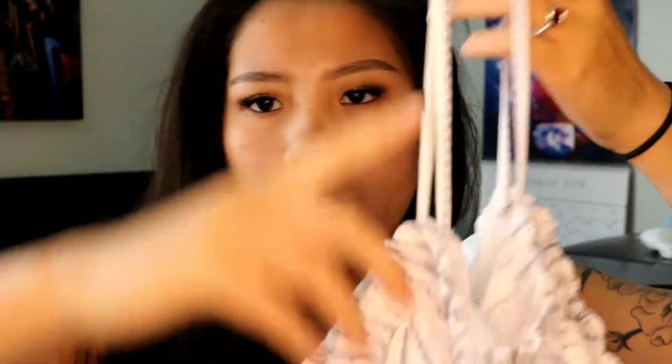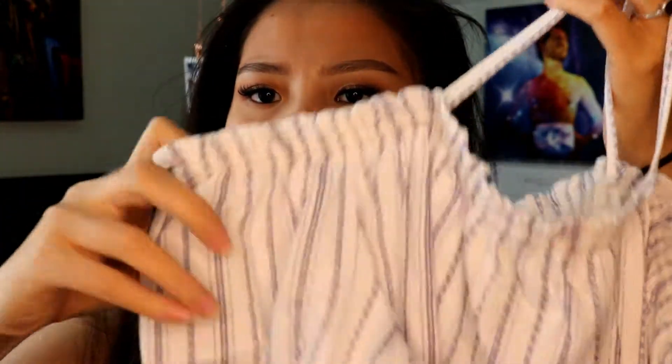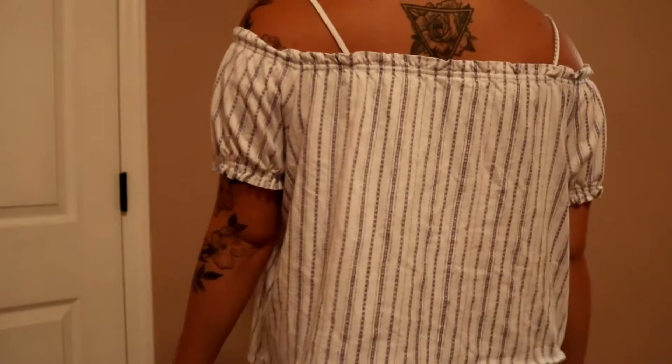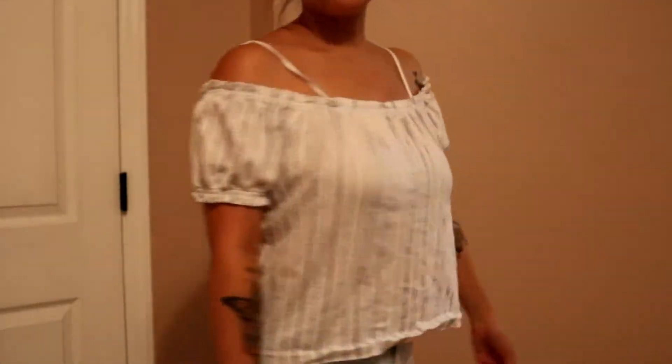The next shirt I got is similar to the one I just showed you. This one was $7 marked down from $12.99. It's a cold shoulder top with little spaghetti straps that goes off the shoulder. It looks similar to an American Eagle shirt I have, but the American Eagle one has a very loose fabric and rides down easily — I feel like my boobs are going to come out of it. So I got this one from H&M hoping it works out a little better for me.